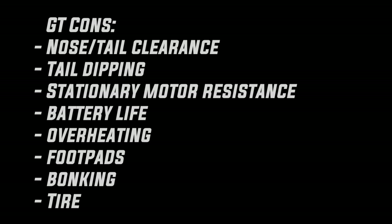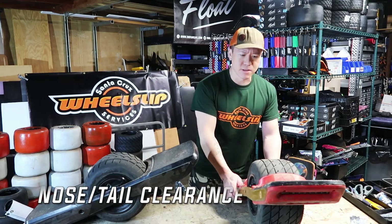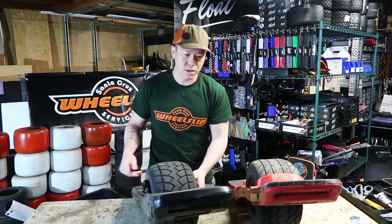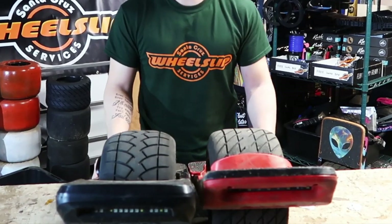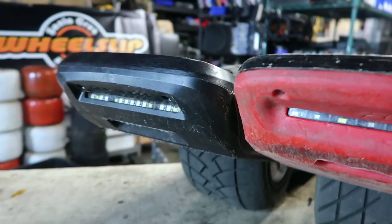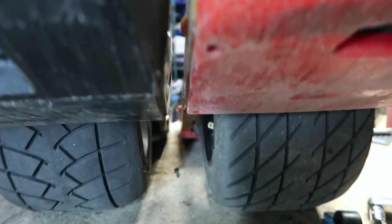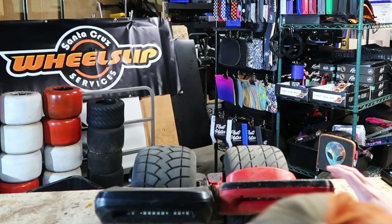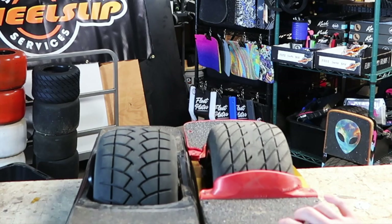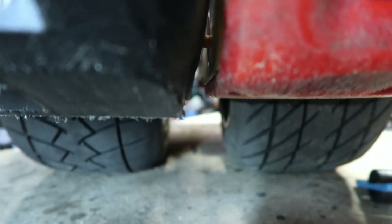One thing I didn't enjoy: clearance. You can see the board — GT versus the W. There is more clearance in the front of the W board versus the GT by approximately half an inch. Just looking at it from eye level, it's pretty much level — that is the clearance difference.